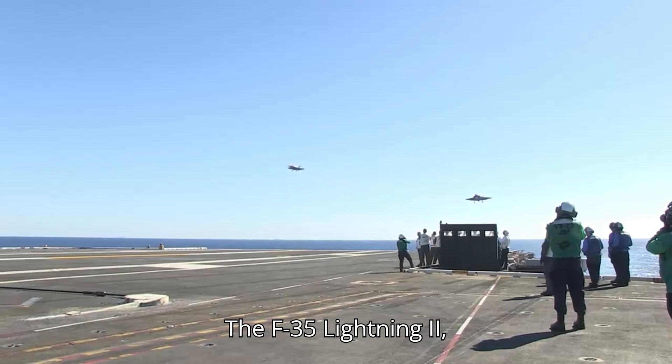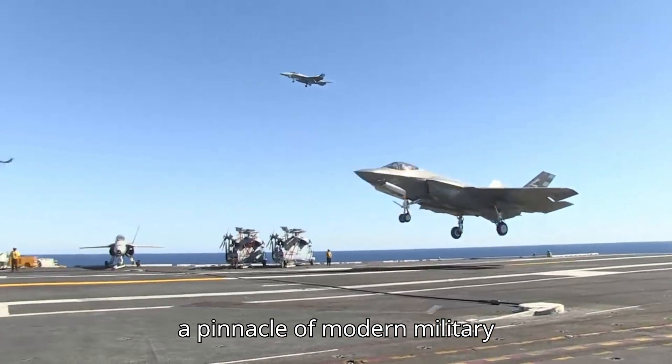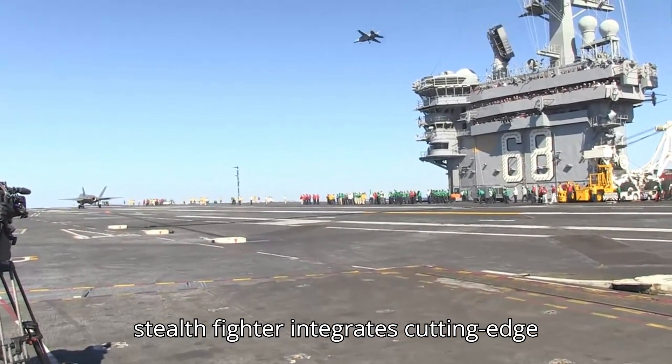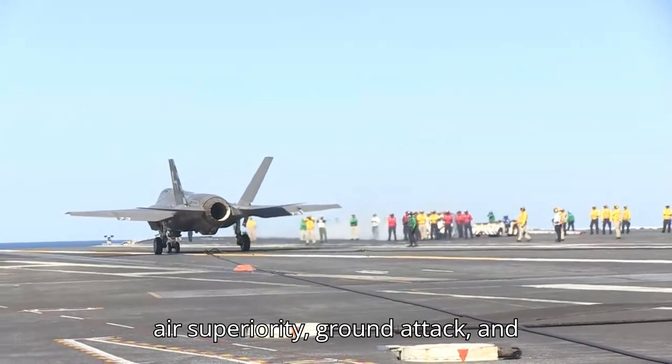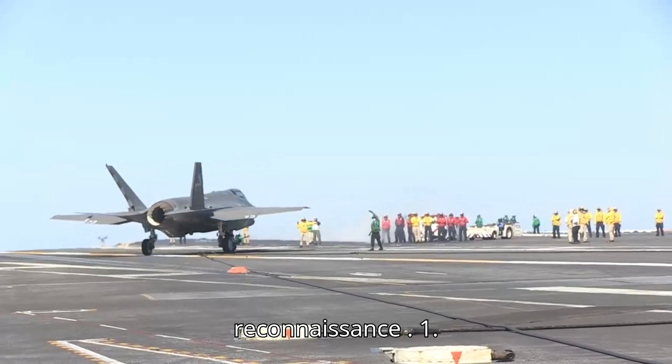The F-35 Lightning II, developed by Lockheed Martin, represents a pinnacle of modern military engineering. This advanced multi-role stealth fighter integrates cutting-edge technologies to perform diverse roles in air superiority, ground attack, and intelligence, surveillance, and reconnaissance (ISR).